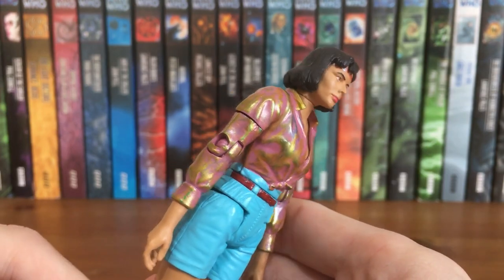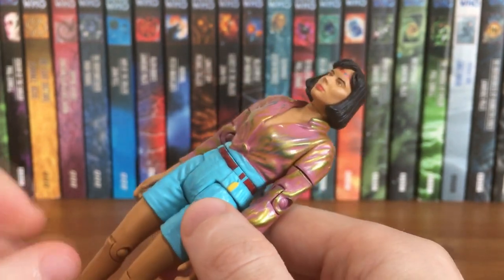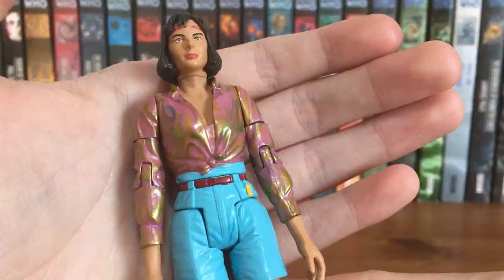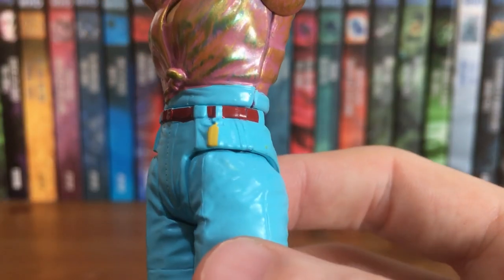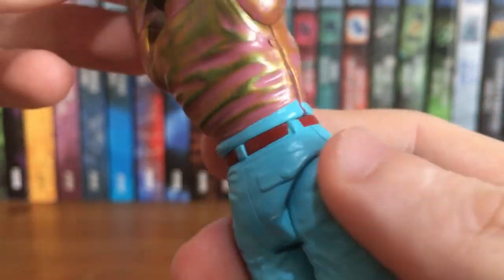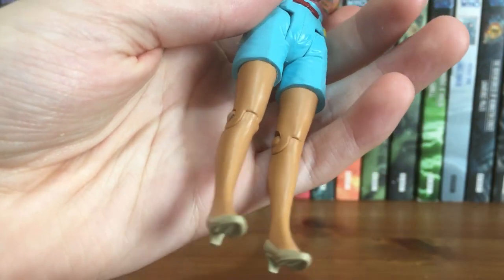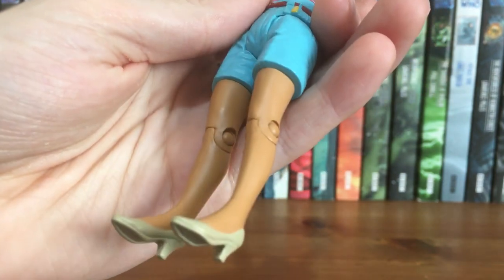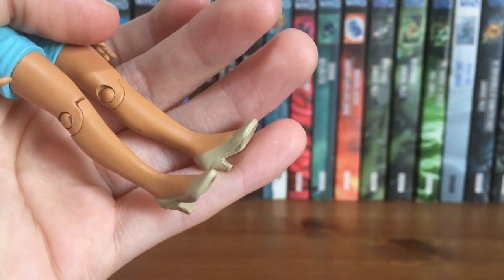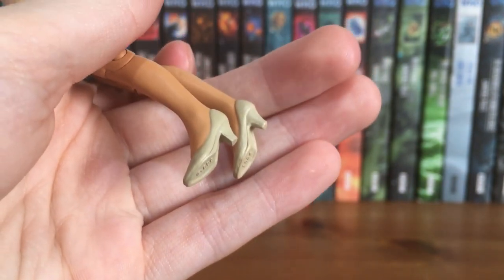Her jacket looks absolutely fantastic. The paint apps really demonstrate that oily-like effect that this jacket had in the programme, with a pink base with lots of gold and shiny greens on top of it. Her shorts are done in her standard Vengeance on Varos colours — a bright baby blue with her key ring and red belt. Her legs continue the tan colour and unfortunately because they're a bit spindly one of her legs is very slightly warped, which makes this figure even harder to stand. The heels are done nicely in this sandy colour and the overall figure is an accurate presentation of her outfit in the Two Doctors.